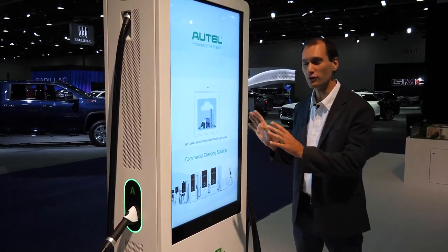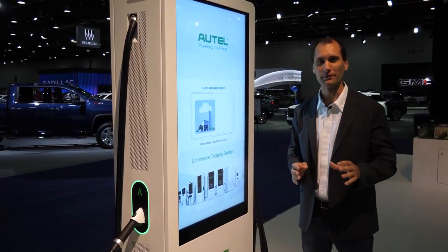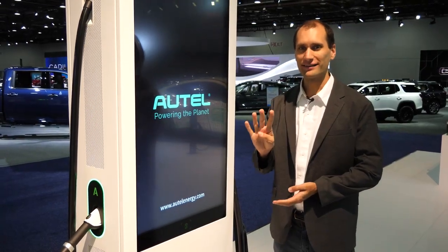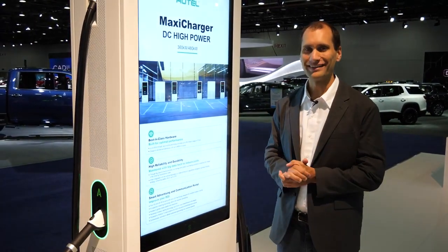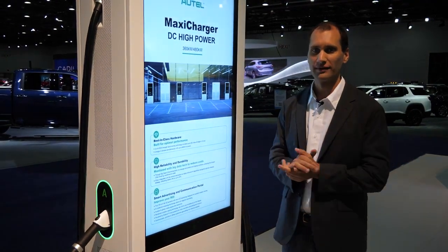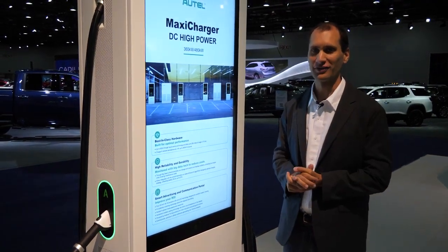It's actually a three-piece set. It comes with two of these chargers plus an energy cabinet to store the energy and the charging modules. It can charge four vehicles simultaneously and with dynamic load balancing, we can share the power between those four vehicles so that it doesn't overload the grid while four vehicles are charging at the same time.